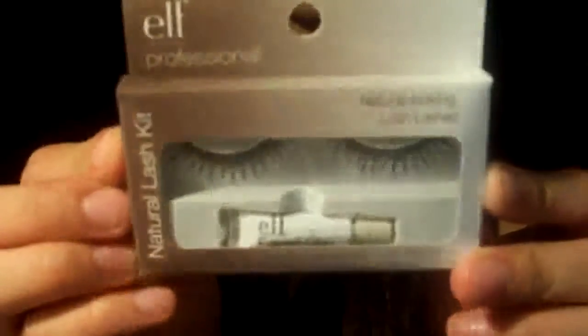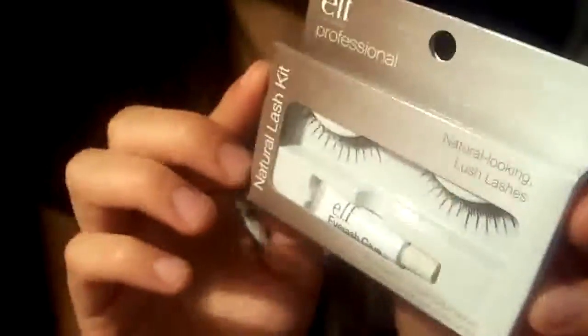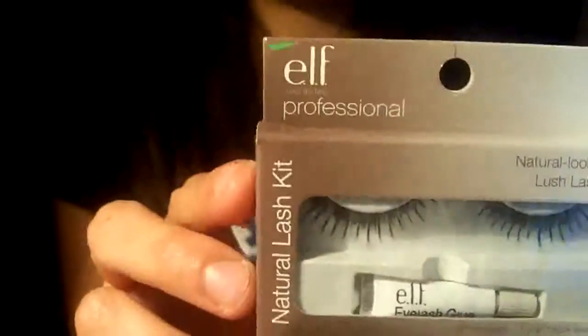I also bought these fake lashes, just because I want to try putting on fake lashes since I've never done it before. I do have fake lashes — the good kind — and I don't want to mess those up practicing, so I bought these cheap ones for practice. They're a dollar.